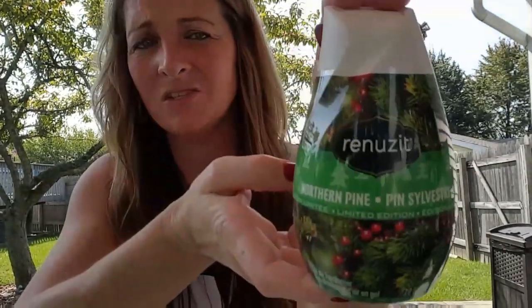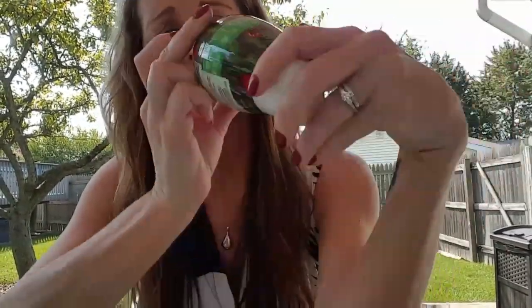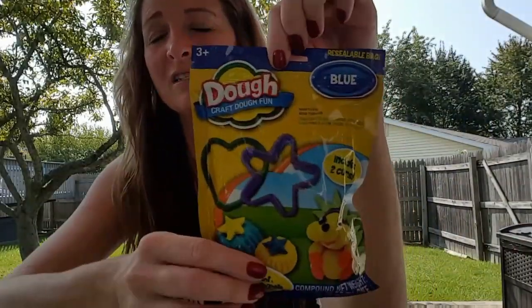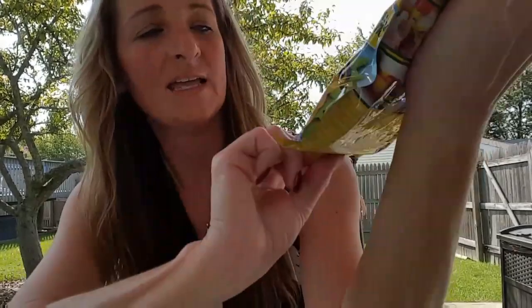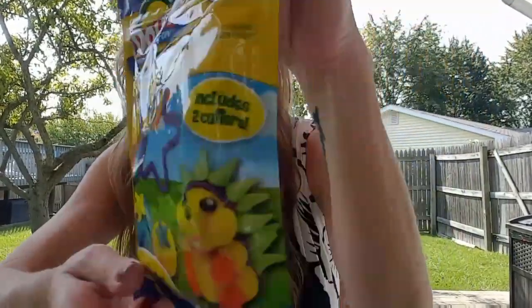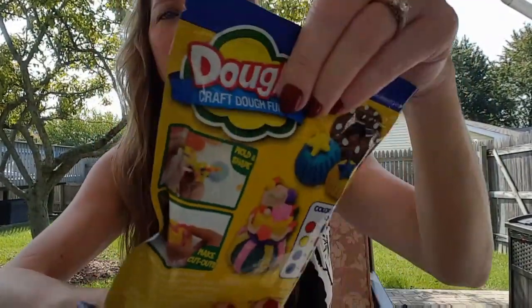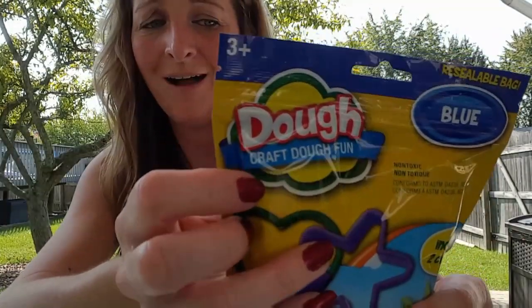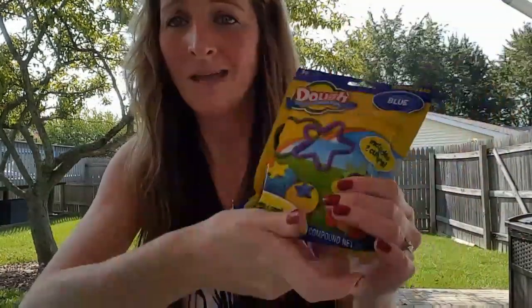I found a gel air freshener — I haven't used these in so long. It's pine scented and it just reminds me of Christmas. I bought one just to try it out. I also found another pack of Play-Doh — just the blue since I already had red and yellow. It's a 10-ounce bag with two cutters, a heart and a star. It's a reusable zip bag, ages three and up — even I'll sit and play with it!